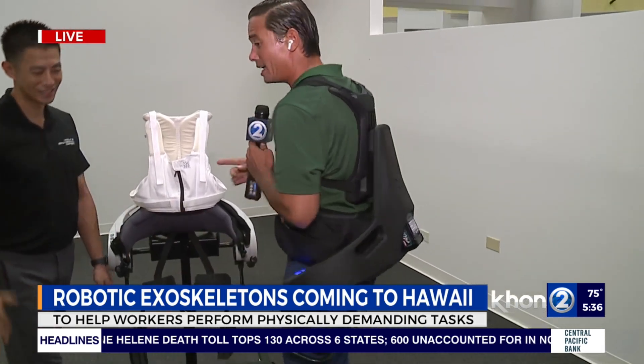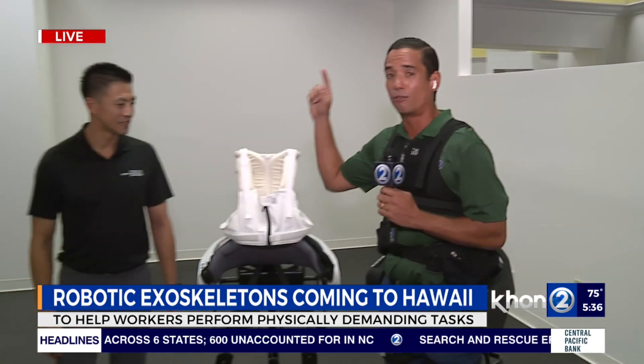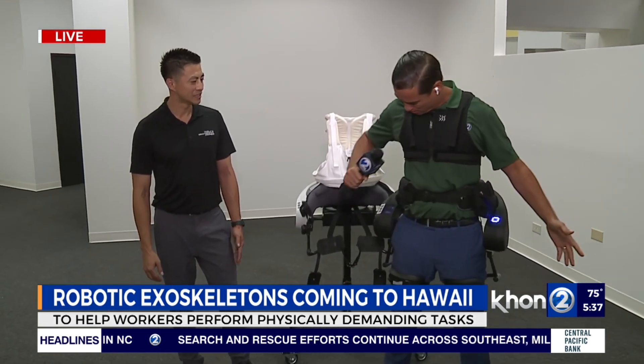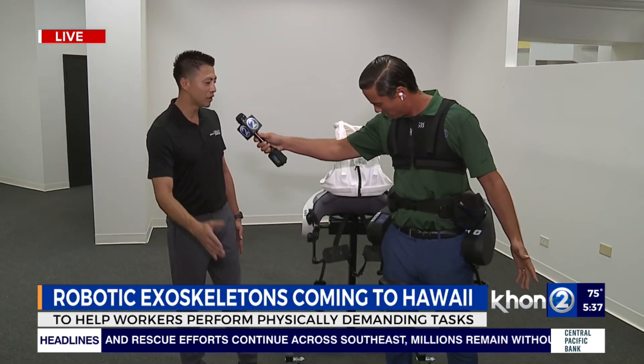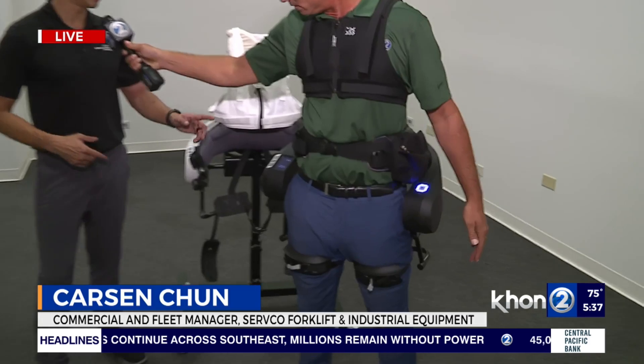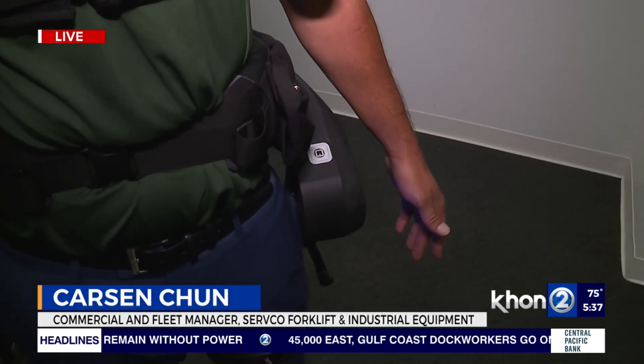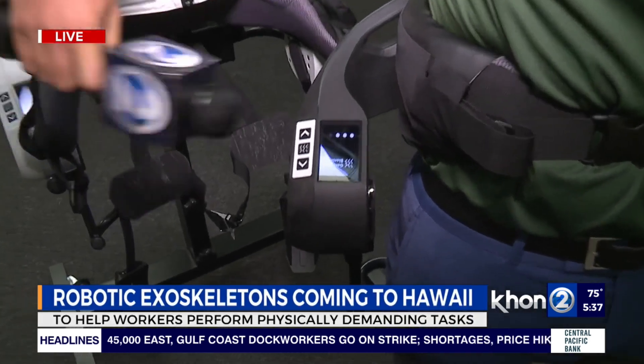Here I got Carson Chun — he's a fleet as well as a commercial manager for Servco Forklift and Industrial Equipment. We just turned it on. What's happening right now? It's powering on right now, it's going to start to turn on, get these motors going.